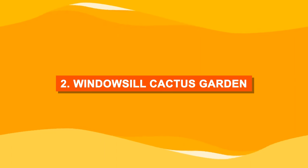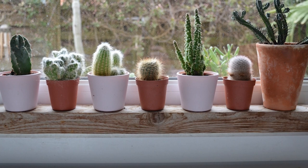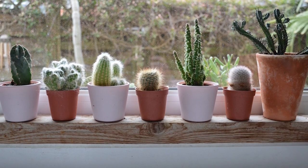Number two: windowsill cactus garden. Perfect for cactus lovers, display your favorite varieties in a mini plant shelf by the window.